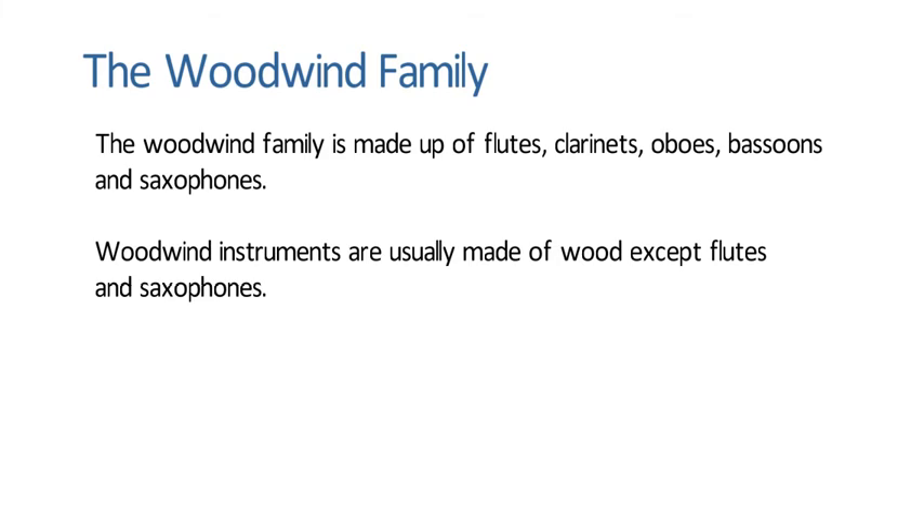The Woodwind Family. The woodwind family is made up of flutes, clarinets, oboes, bassoons, and saxophones. Woodwind instruments are usually made of wood, except flutes and saxophones.